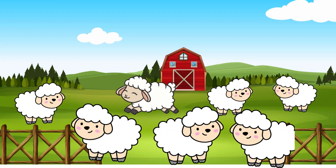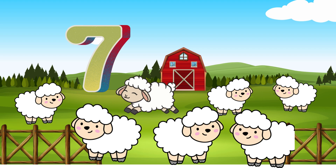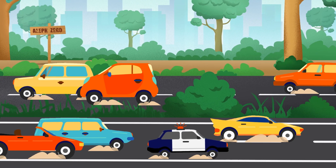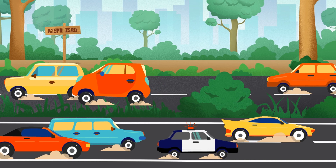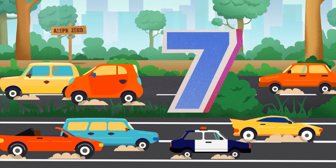How many sheep are there? Oh, so cute. Do you like cars? Seven! How many cars are there? I love cars. 7 cars!